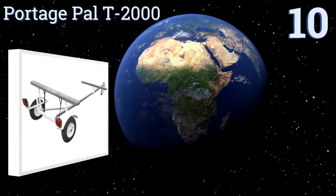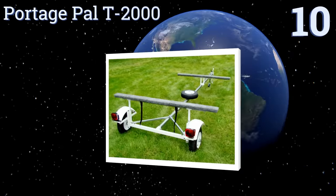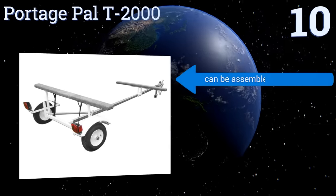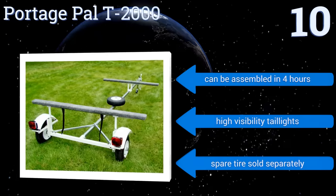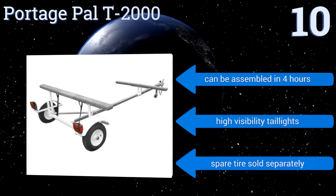Starting off our list at number 10, the 10-foot Portage Pal T2000 is a well-rounded, if pricey, option for hauling your favorite floating apparatus. It's made of strong corrosion-resistant steel, but unlike comparable models, includes only plastic fenders and marine-carpeted wooden bunks. It can be assembled in four hours and has high-visibility taillights. A spare tire is sold separately.